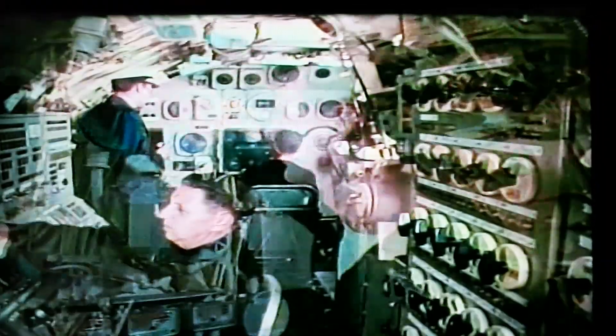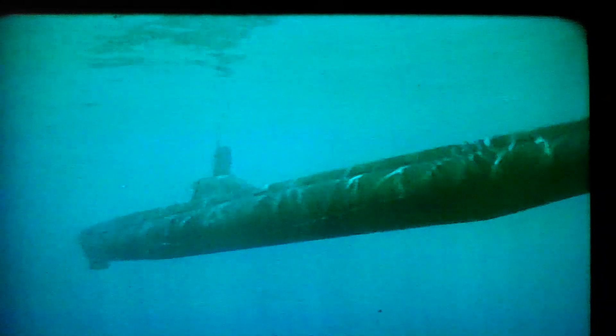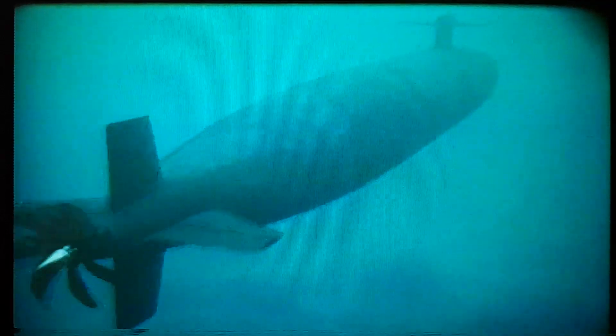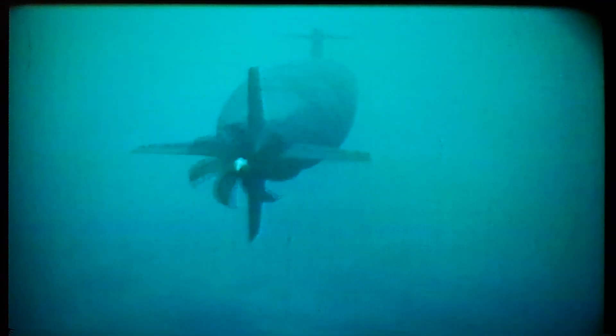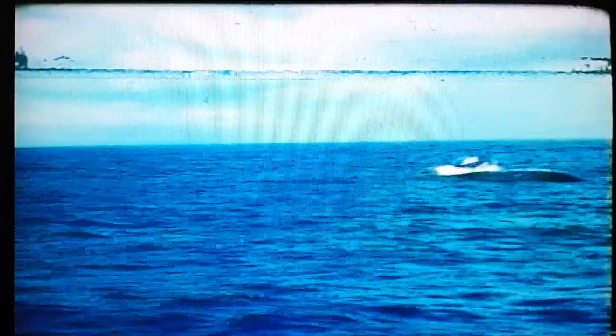Big storage tanks are built into the side, or hull, of a submarine. When those tanks are filled with ocean water, the ship becomes heavier and sinks under the ocean. Once below the surface, the sleek design of the submarine allows it to glide smoothly and quietly through the water. That's why they call it a silent service.